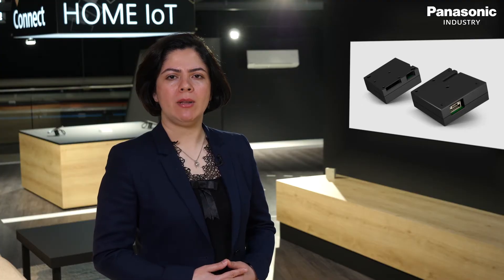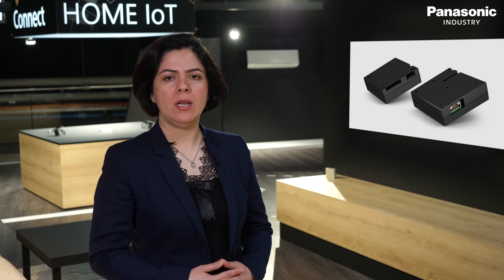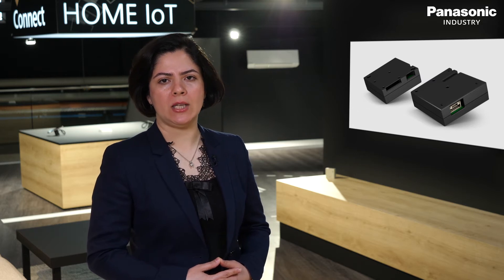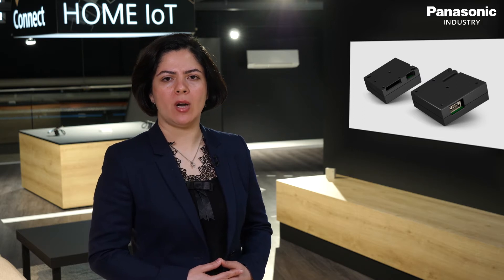Panasonic particulate matter sensor's technical features provide added value for applications like indoor and outdoor air quality monitoring, air purification and HVACs. They can be used in areas like smart homes and smart cities.